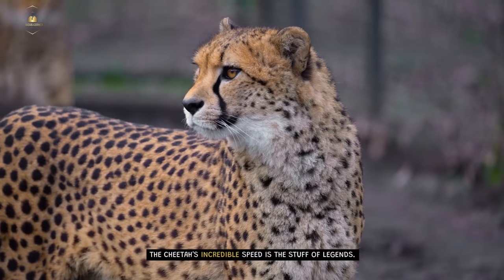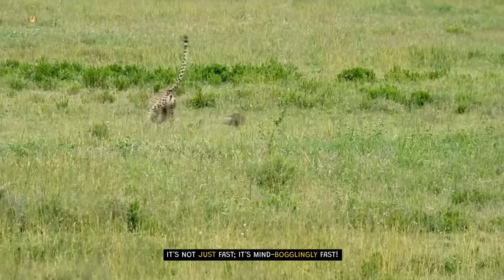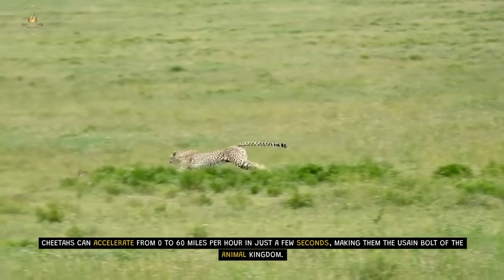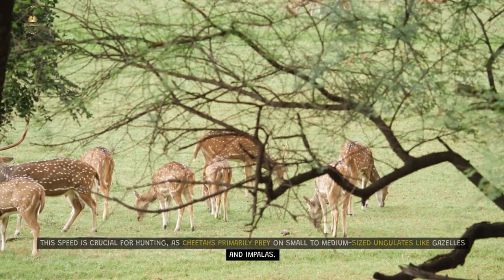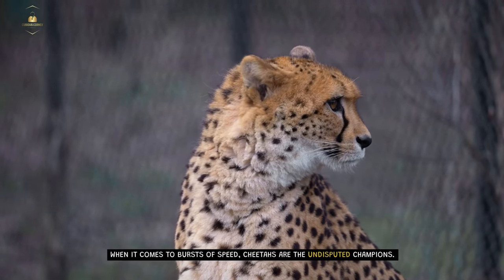Fast and Furious. The cheetah's incredible speed is the stuff of legends — it's not just fast, it's mind-bogglingly fast. Cheetahs can accelerate from zero to 60 miles per hour in just a few seconds, making them the Usain Bolt of the animal kingdom. This speed is crucial for hunting, as cheetahs primarily prey on small to medium-sized ungulates like gazelles and impalas. When it comes to bursts of speed, cheetahs are the undisputed champions.